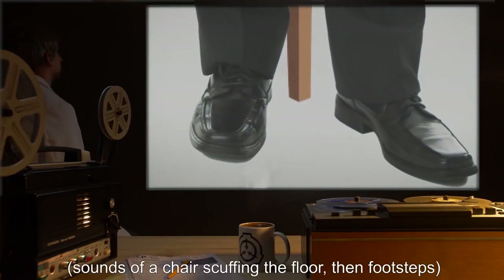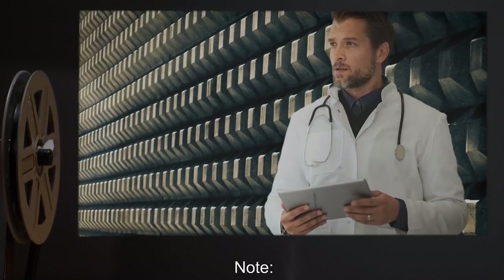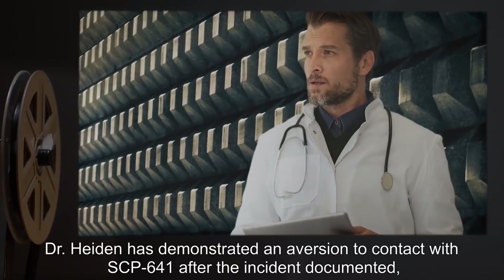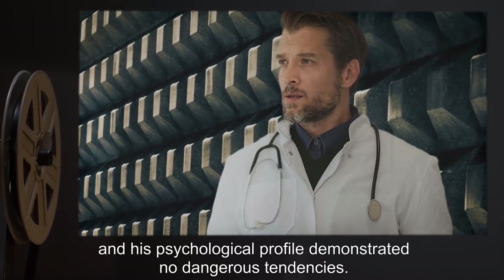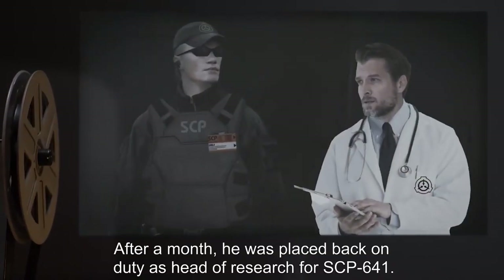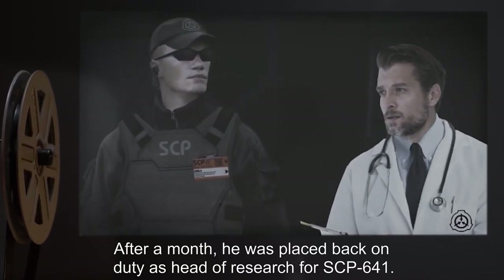[Sounds of a chair scuffing the floor, then footsteps.] Note: Dr. Hayden has demonstrated an aversion to contact with SCP-641 after the incident documented, and his psychological profile demonstrated no dangerous tendencies. After a month, he was placed back on duty as head of research for SCP-641.